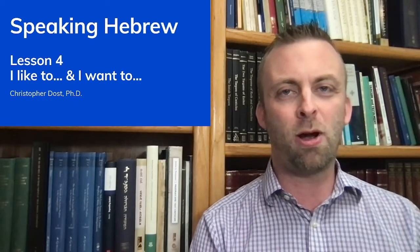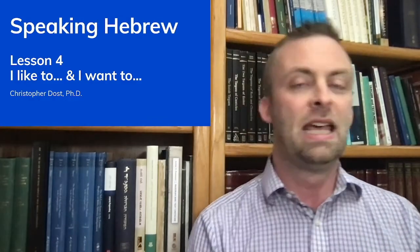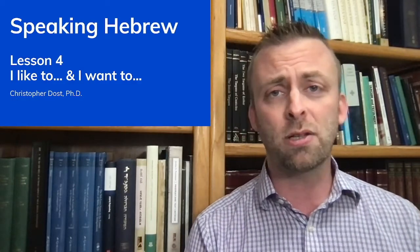Hey everybody, this is Dr. Chris Dost. I'm happy to be back here with you today for our Speaking Hebrew series. Today's Lesson 4, and we're going to be talking about how to say 'I like to' and 'I want to' in Hebrew.